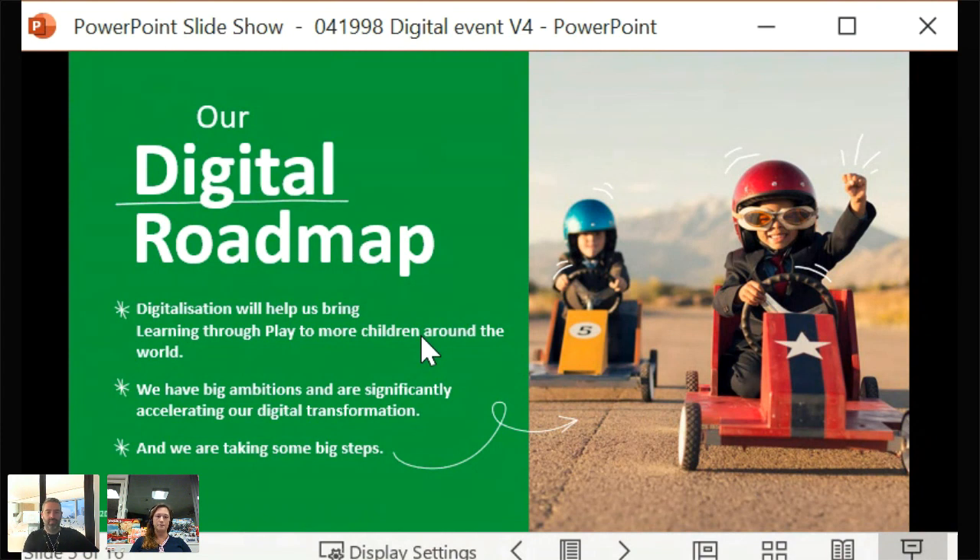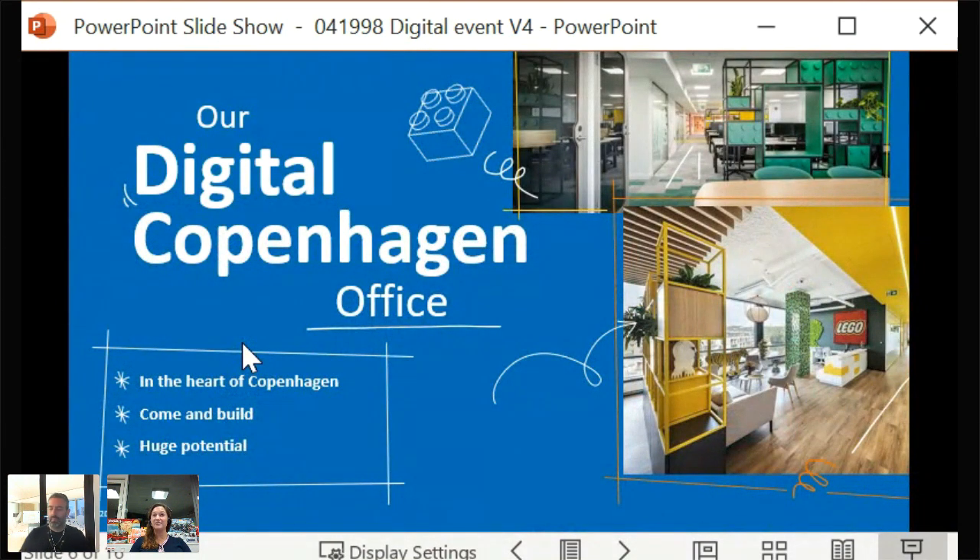To help attract the right engineering and digital talent, we have established a digital Copenhagen office, right in the center of Copenhagen. It's located in Østergade, in an old historical building — wonderful, ten minutes' walk from the main train station and five minutes from the metro, so it's really easy to commute. The majority of colleagues sitting in the digital Copenhagen office will be part of full-featured product teams, each focused on a product or a work stream.